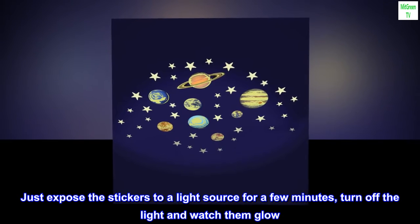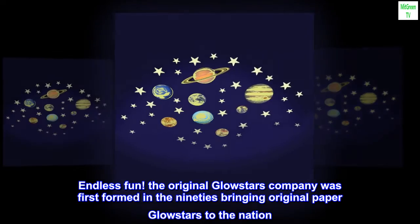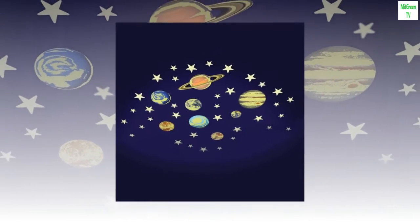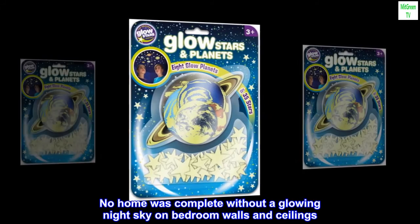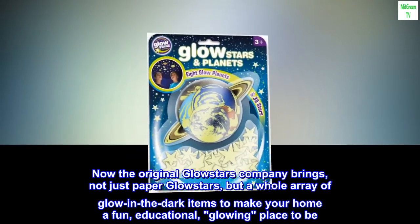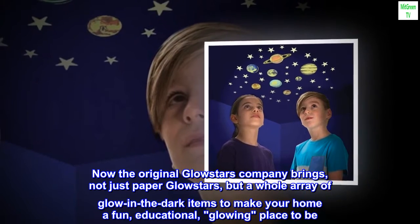Endless fun! The original Glow Stars Company was first formed in the 90s, bringing original paper glow stars to the nation. No home was complete without a glowing night sky on bedroom walls and ceilings. Now the original Glow Stars Company brings not just paper glow stars but a whole array of glow in the dark items to make your home a fun, educational, glowing place to be.